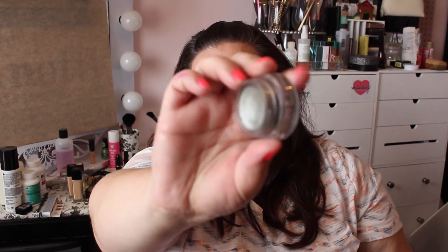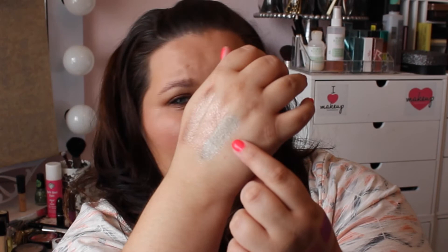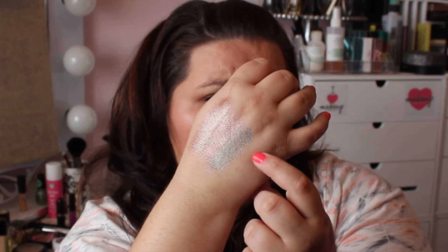The other combo is also a paint pot and an extra dimension shadow. This is one I've featured many times: MAC's Antique Diamond paint pot. It's just a really pretty slate color. I've probably had this for well over a year and it is just as creamy as when I bought it. When I swatch it, it does swatch a little green — it's like a green silver. So pretty on brown eyes.